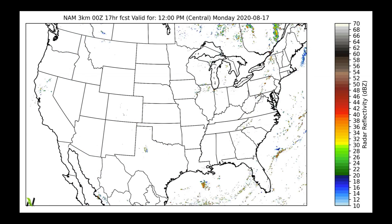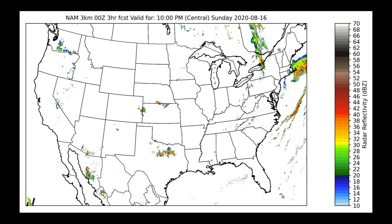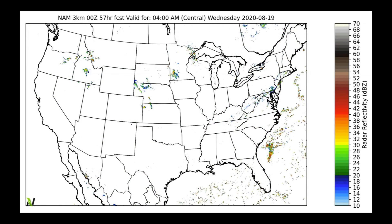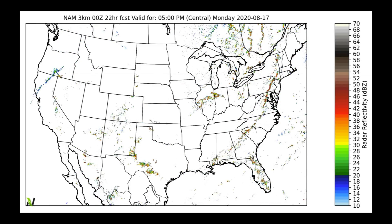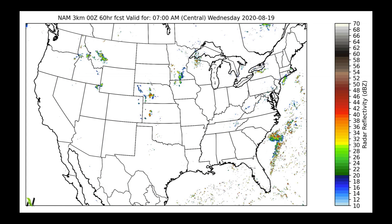In terms of future radar from the high-resolution NAM model, taking us out to Wednesday morning — what we notice is a lot of scattered storms in parts of the eastern Corn Belt, scattered storms in parts of the southeast, storms running around the periphery of the ridge coming into the central plains, and also storms going through parts of Oregon, Idaho, and into Montana. Just a lot of scattered storms across the United States with this ridge over the southwest.